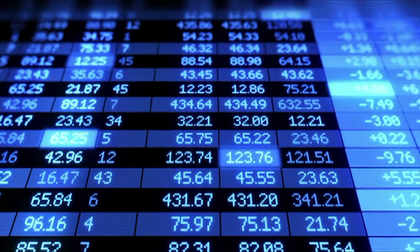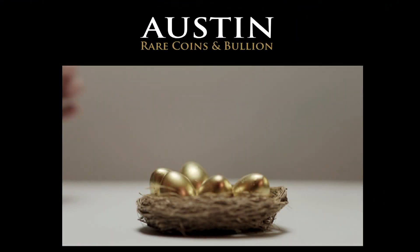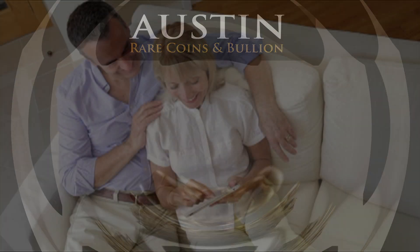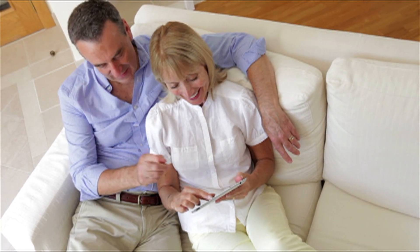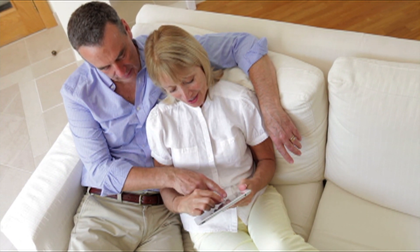With the stock markets at record highs for the longest time in history, many investors are thinking about preserving their long-term retirement funds. By diversifying outside of the paper markets and acquiring physical precious metals like gold and silver, you protect your long-term wealth through good times and bad.